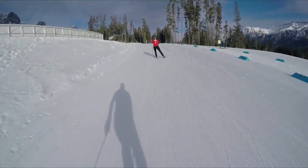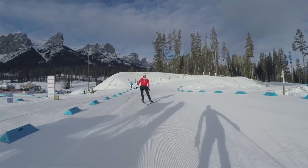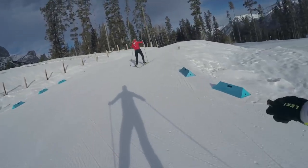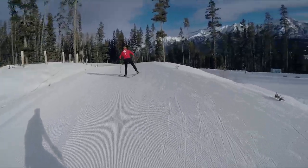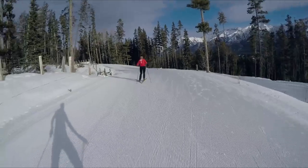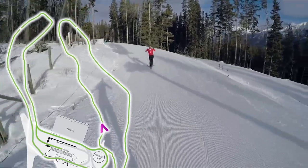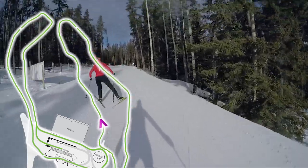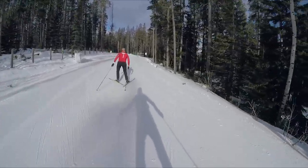And up we go into the first climb. In Canmore we have artificial snow and it's really dry here, so this will be a little bit different than what most of the Europeans see when they are back home. But we usually get a nice corduroy if things freeze up — it was minus 15 this morning, it's a little chilly.